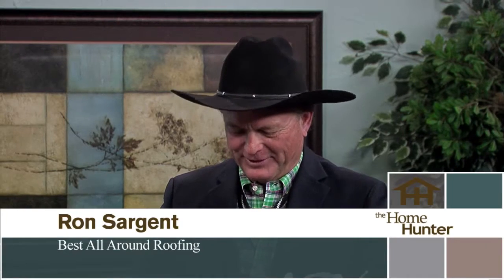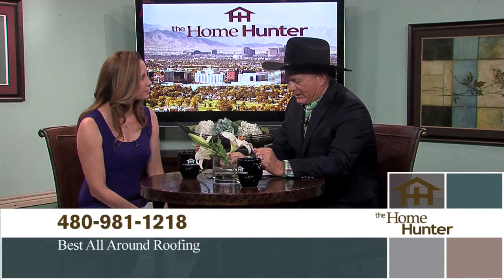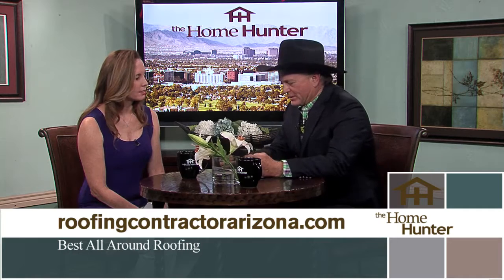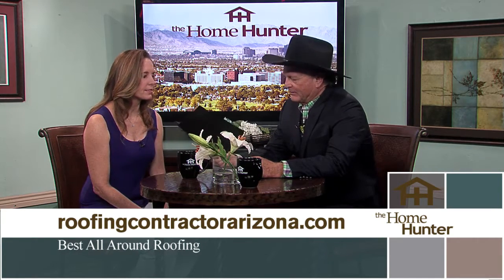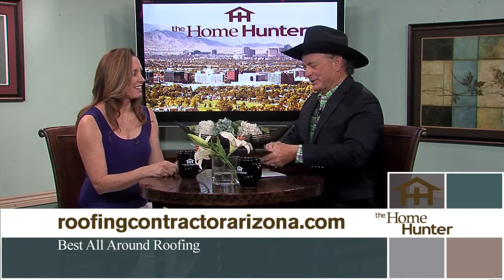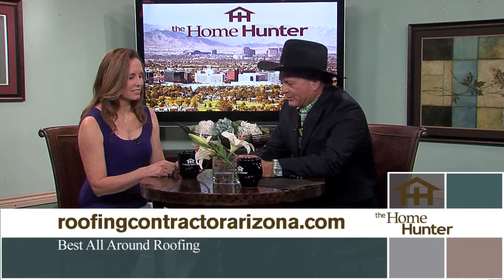Ron Sargent with Best All-Around Roofing discusses roofing underlayments, especially with monsoon season approaching. He demonstrates that the standard underlayment currently on most roofs tears very easily. By contrast, his 30-year SBS underlayment is extremely strong and will not rip. Best All-Around Roofing removes the old underlayment and installs the new one with a lifetime warranty.